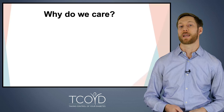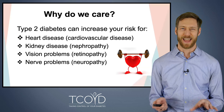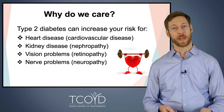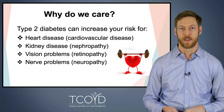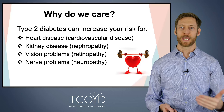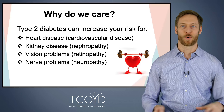So why do we care about diabetes and blood sugars at all? We know that type 2 diabetes can increase your risk for all sorts of bad things. These include heart disease and cardiovascular disease, kidney disease — which we call nephropathy — vision problems or retinopathy, which is damage to the retina in the back of the eye, and nerve problems or neuropathy. These are complications from diabetes that we want to prevent. If we can improve blood glucose control, we can reduce the risk of these serious complications — that's why we care.